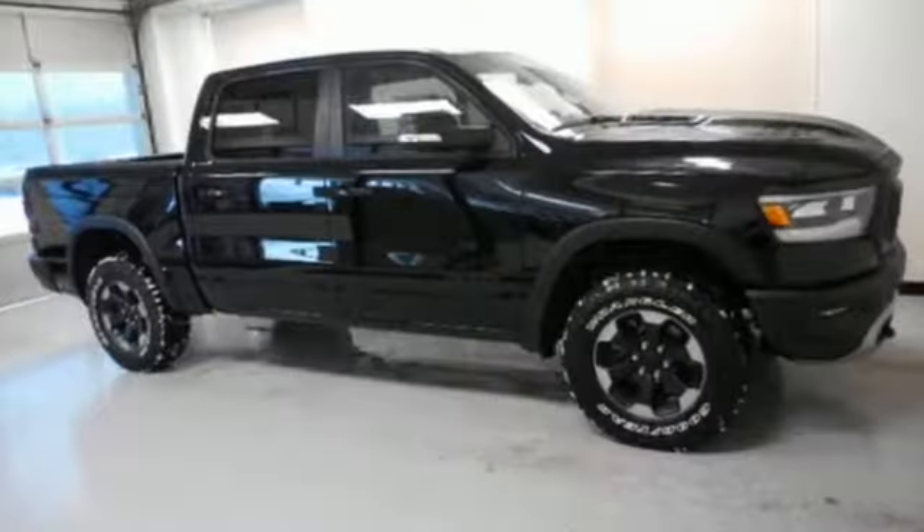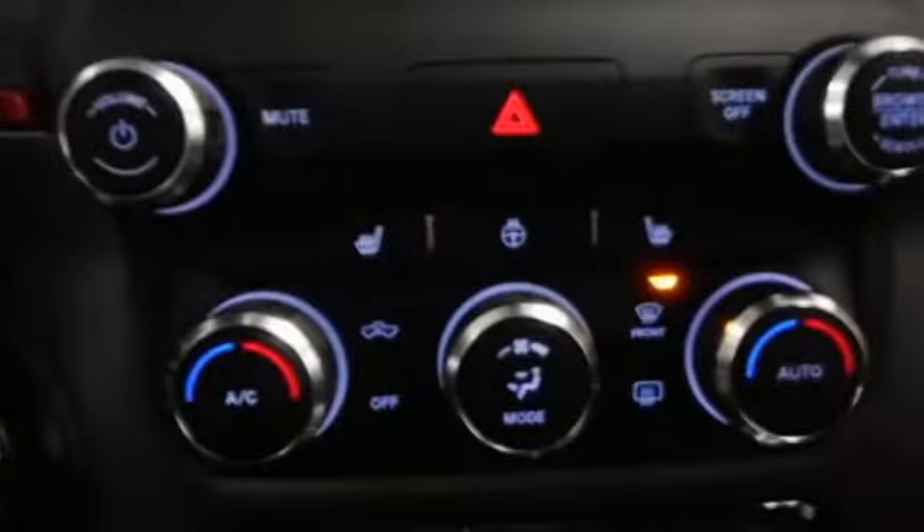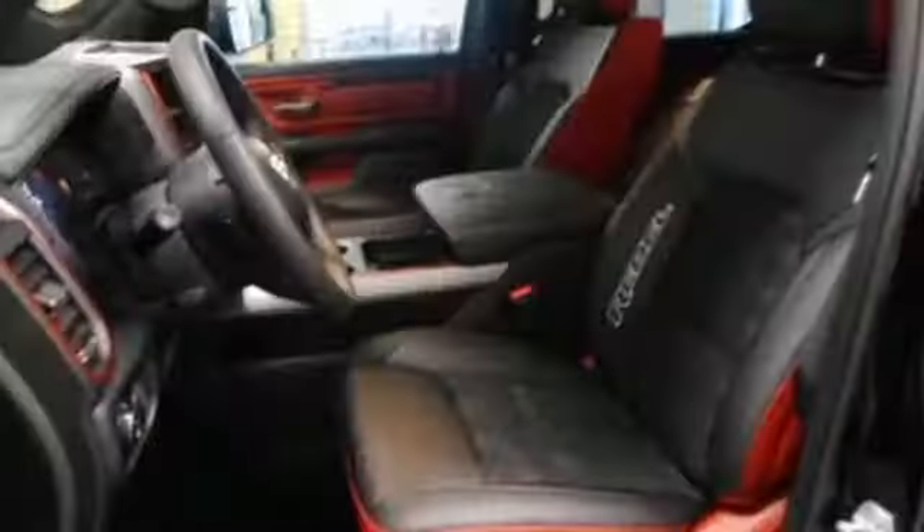It comes with great features you love: automatic transmission, electronic shift on the fly, driver selectable mode, active grille shutters, and streaming audio.